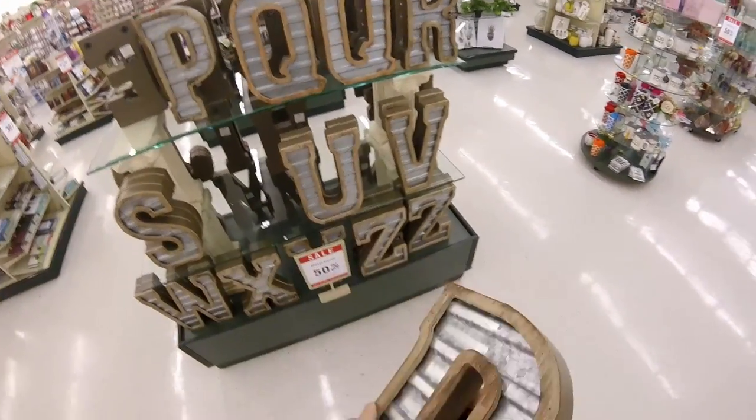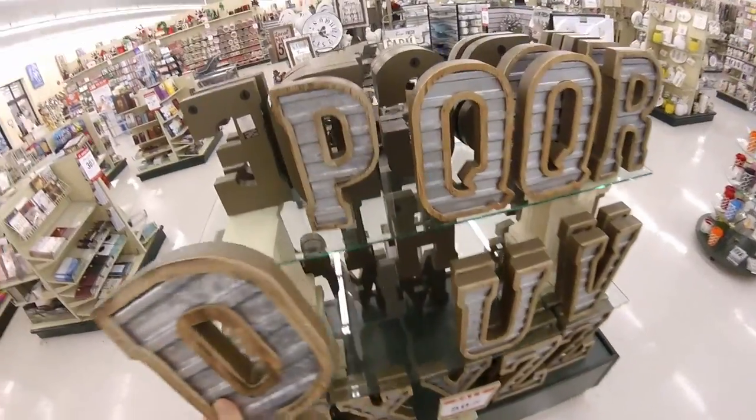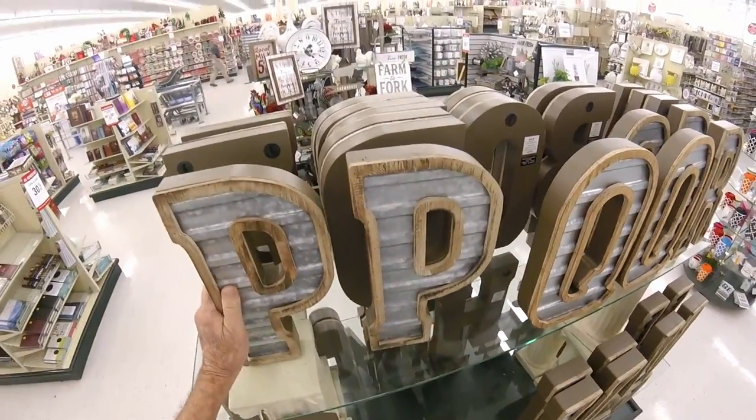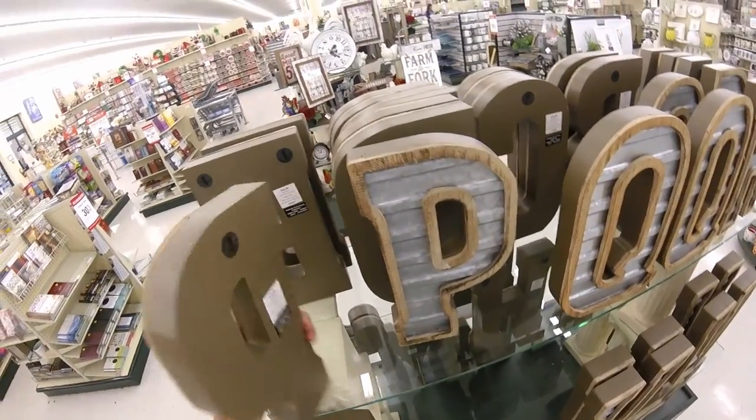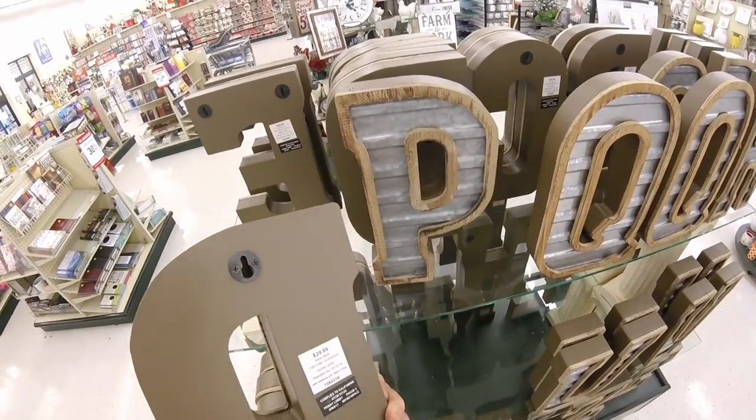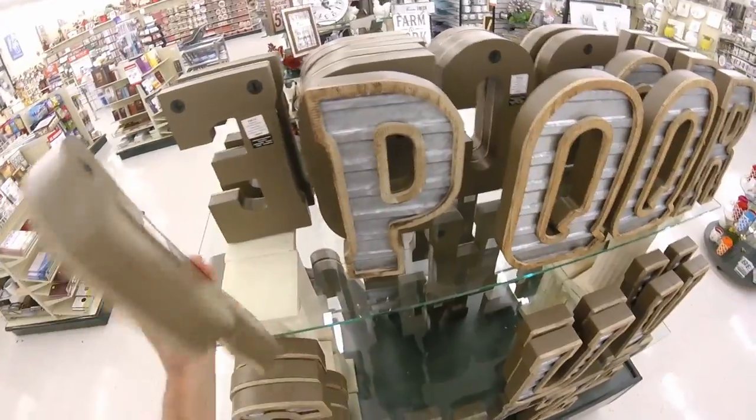I still wouldn't pay $15 for the letter P. Now, if I got a jigsaw and a piece of metal... at least you could hang them on a nail. Why else would you want a metal initial?